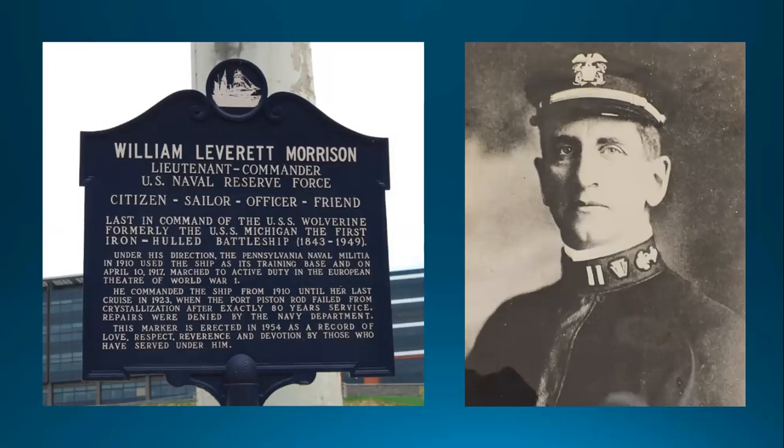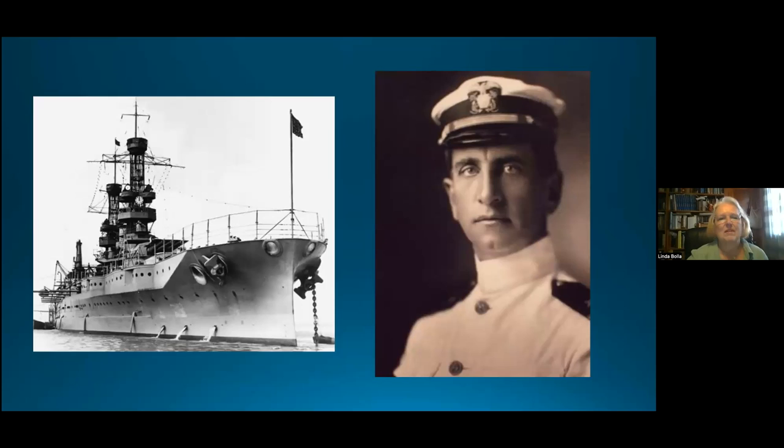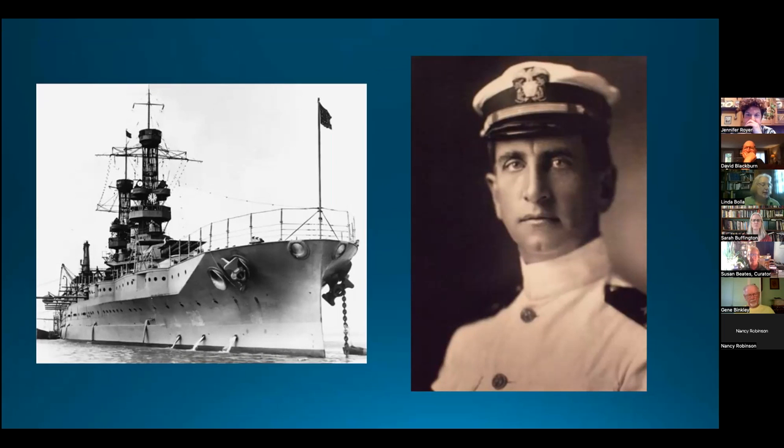Morrison was First Lieutenant in USS Utah, sent from the Chesapeake to her new station at Bantry Bay, Ireland. As flagship of American Battleship Division 6, Utah covered convoys. Morrison was still with Utah when she escorted the liner SS George Washington, carrying President Woodrow Wilson from Britain to Brest, France for post-war peace negotiations at Versailles. Released from active duty on January 8, 1919, he returned to his family in Erie and resumed command of Wolverine.